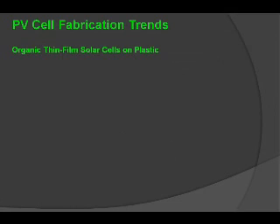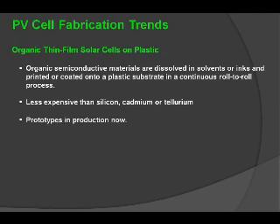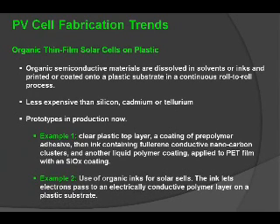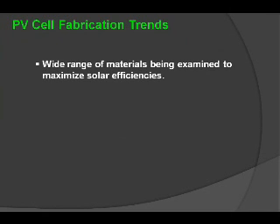There is also a trend towards the use of organic thin film solar cells on plastic materials. Typically, organic-based materials are dissolved within carriers such as solvents or inks and then printed or coated onto the plastic substrate in a roll-to-roll regime. It's less expensive than using silicon, cadmium, or tellurium, and its prototypes are now in production. A typical construction includes a top layer of plastic, a pre-polymer adhesive coating, conductive layers, additional coatings, and a polyester film with a silicon oxide coating. Another example uses organic inks that allow electrons to pass to an electrically conductive polymer layer onto the plastic substrate.